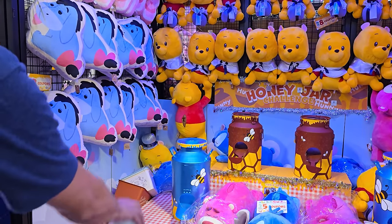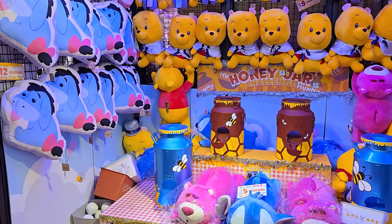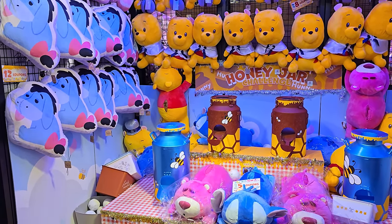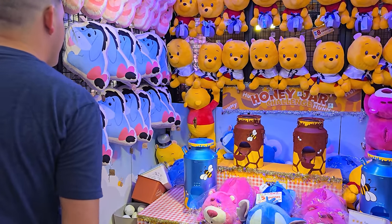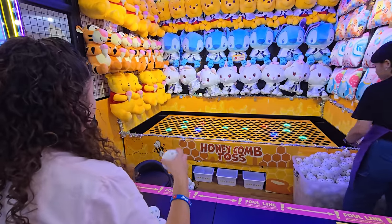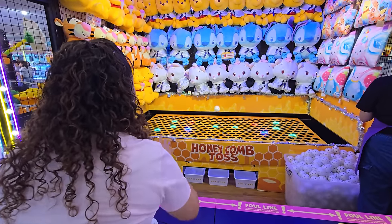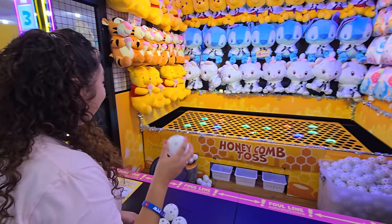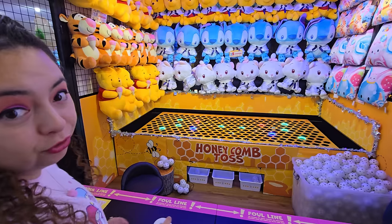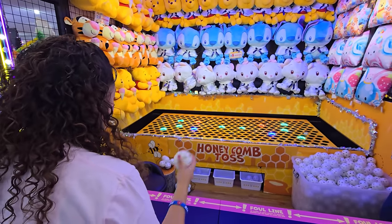We are back at the honey jar challenge and this time Angel is going for the brown one. He gets really close on multiple throws. On the third ball, Crystal watches. Eventually he gets one in. We're also back at honeycomb toss — Crystal always does well on this. She tries bouncing off the wall technique but the balls go crazy, and we don't get any this time.